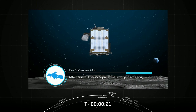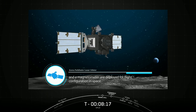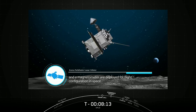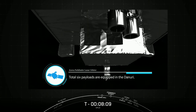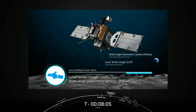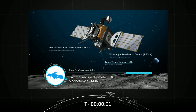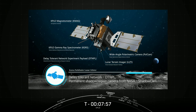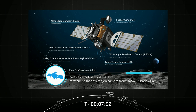After launch, two solar panels, a high-gain antenna, and a magnetometer are deployed for flight configuration in space. Danuri is equipped with six payloads: the Lunar Terrain Imager (LUTI), Wide-angle Polarimetric Camera (PolCam), Gamma-ray Spectrometer (KGRS), Magnetometer (KMAG), Delay Tolerant Network (DTNPL), and the Permanent Shadow Region Camera from NASA, ShadowCam.